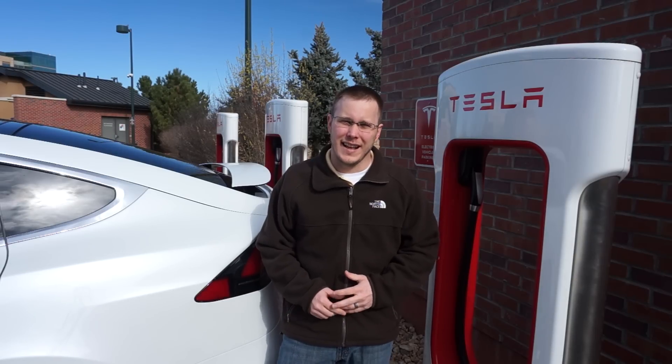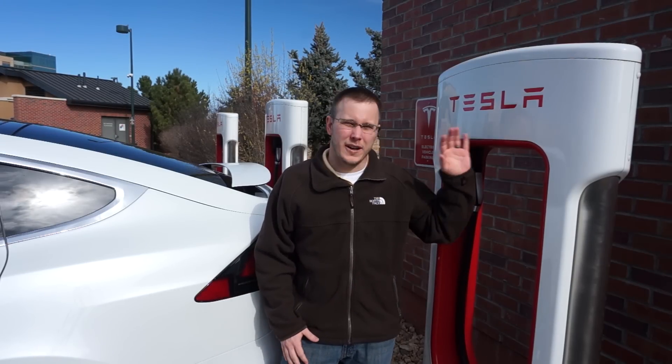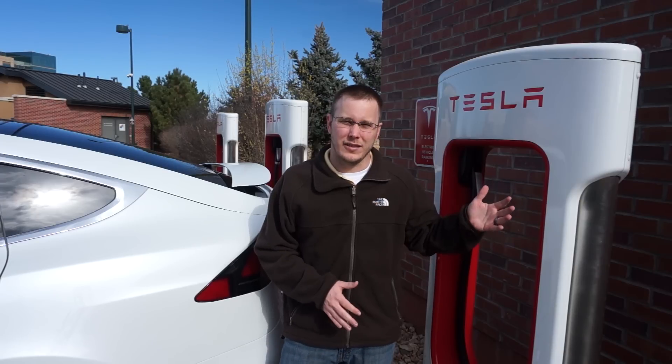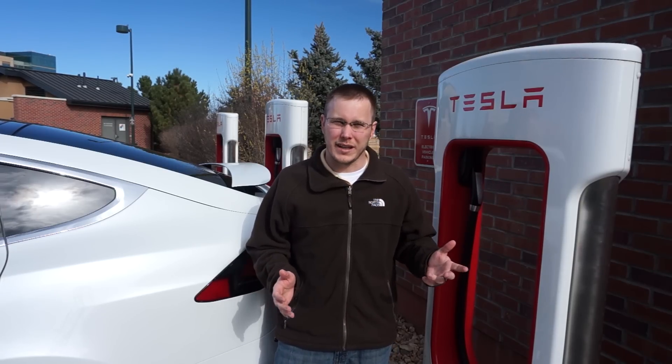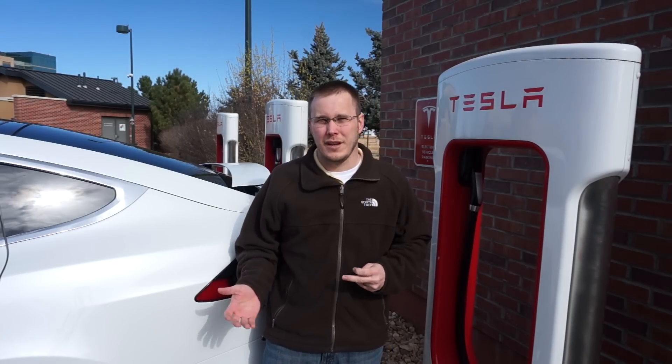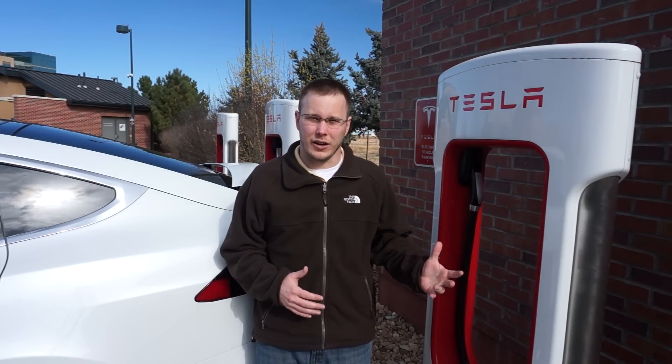Hey guys, I'm Brett, the nerdy engineer, and today I'm going to talk about Tesla superchargers. This is one of the main reasons to buy a Tesla over any other electric vehicle because these superchargers allow you to do long-range road trips basically like you would with a gasoline car.